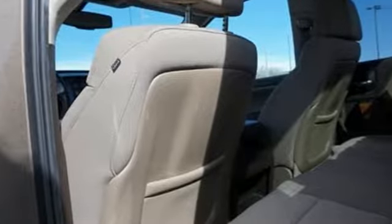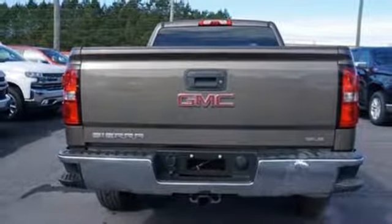Leather metal look steering wheel, Ecotec 3 engine, aluminum wheels, gas pressurized shocks, and automatic transmission.